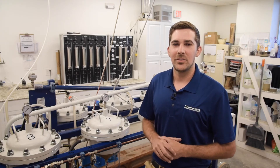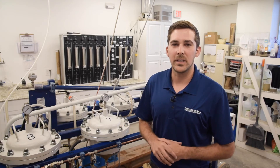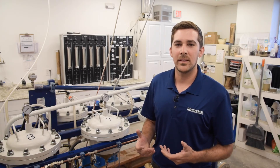Thanks for watching. Should you have any questions about our capabilities of testing water permeability of concrete, or would like additional information on the rapid chloride ion penetration test or the surface resistivity test, please feel free to reach out to us at any time.